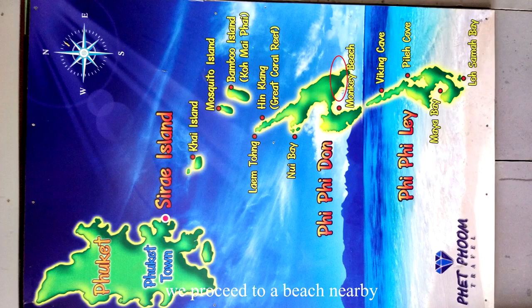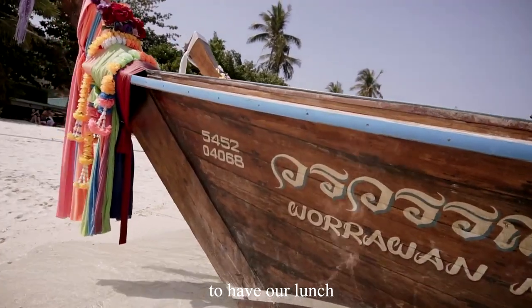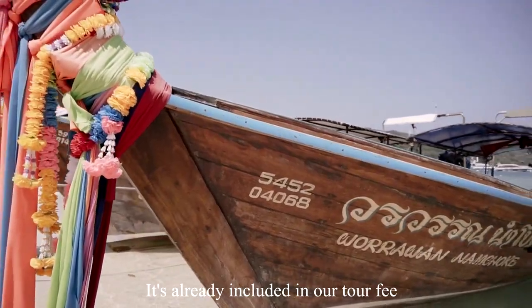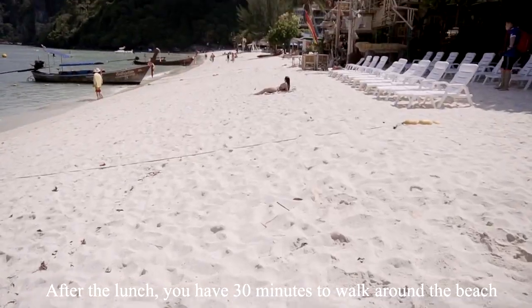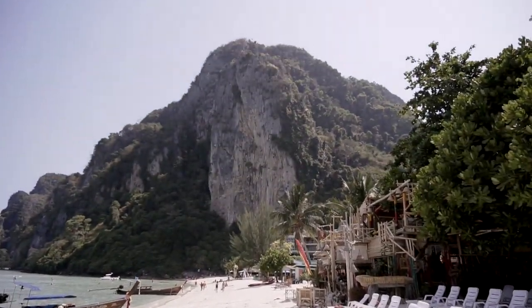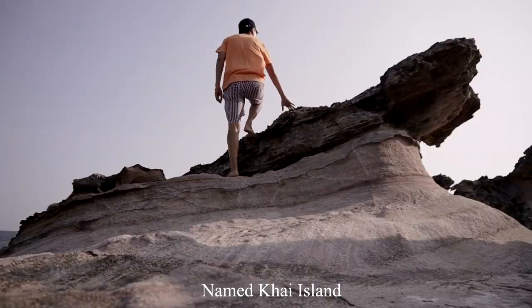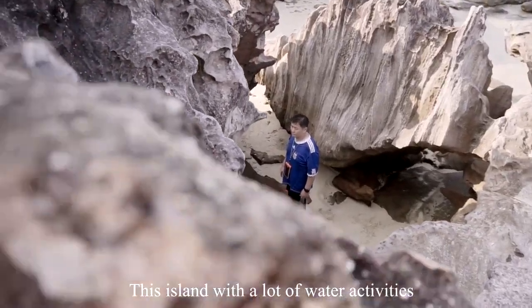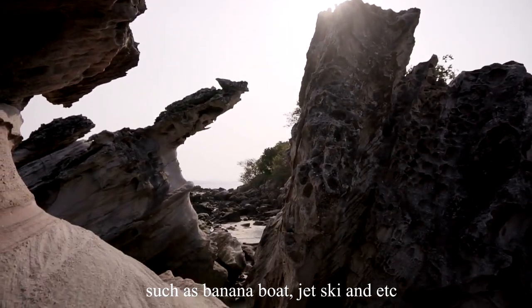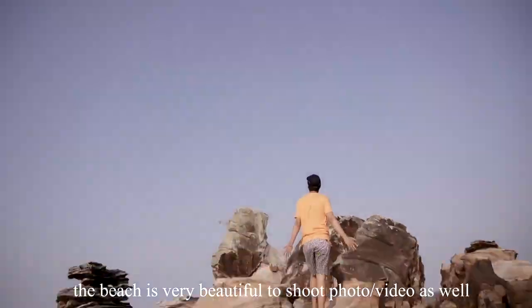After the snorkeling, we proceeded to a nearby beach to have our lunch, which is already included in our tour fee. After lunch, you have 30 minutes to walk around the beach. We then proceeded to the last island, Kai Island, which has a lot of water activities such as banana boat, jet ski, and more. The beach is very beautiful for photos and videos.